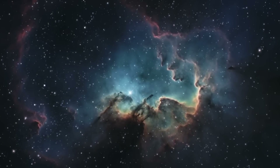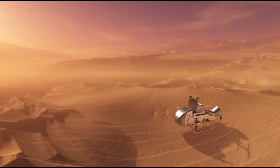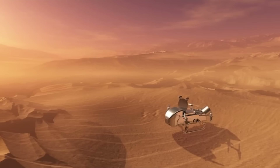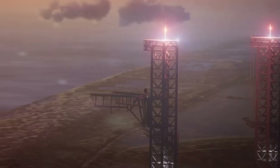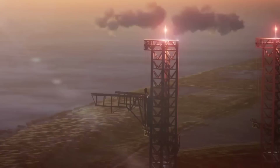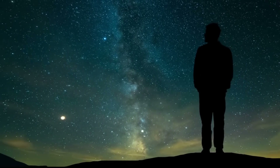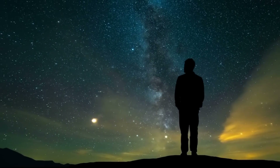As we witness these transformative moments in space exploration — from Starbase's expanding capabilities to the ambitious Dragonfly mission — one thing becomes crystal clear: we're living through a pivotal chapter in human spaceflight. SpaceX's rapid innovations, from the mysterious chopstick modifications to the groundbreaking Gigabay, are not just technical achievements. They're stepping stones toward making space accessible to all of humanity.